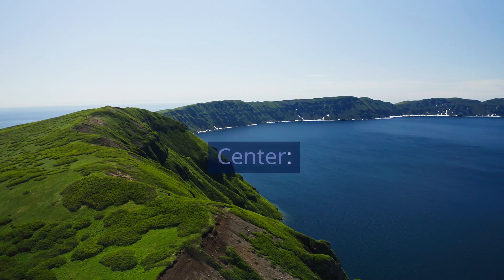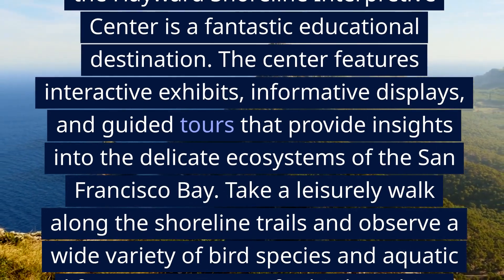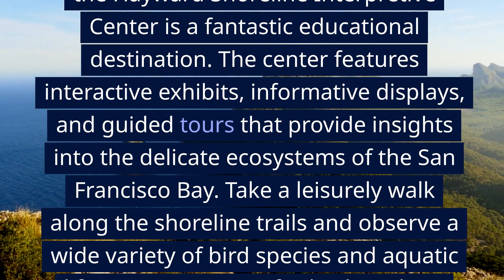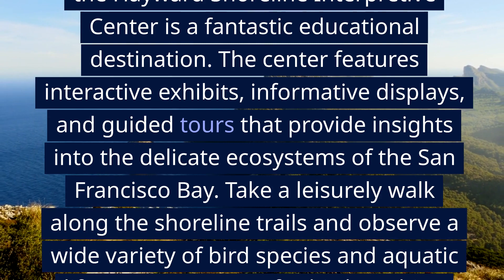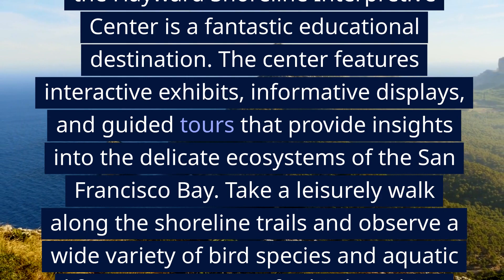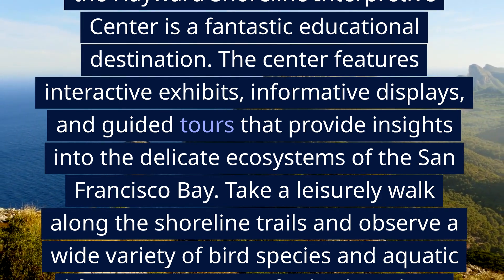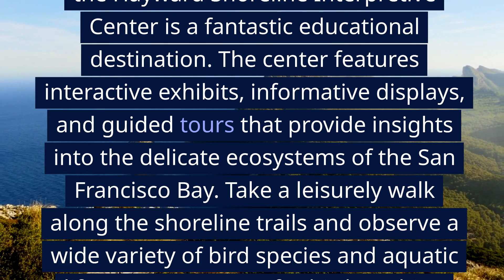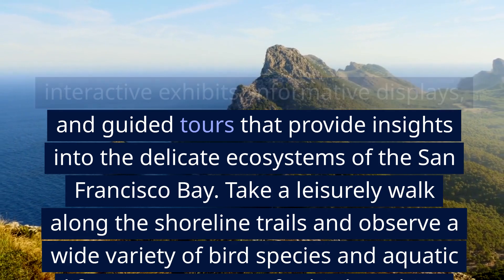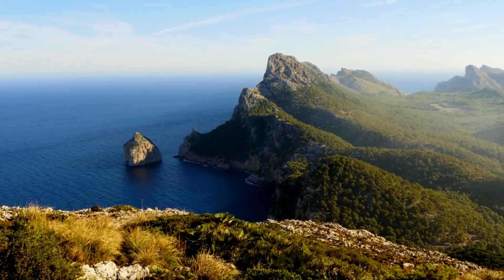3. Hayward Shoreline Interpretive Center. For those interested in learning about the area's natural history and wildlife, the Hayward Shoreline Interpretive Center is a fantastic educational destination. The center features interactive exhibits, informative displays, and guided tours that provide insights into the delicate ecosystems of the San Francisco Bay. Take a leisurely walk along the shoreline trails and observe a wide variety of bird species and aquatic life. It's a great spot for birdwatching and gaining a deeper understanding of the local environment.